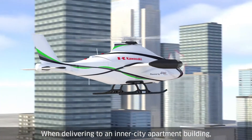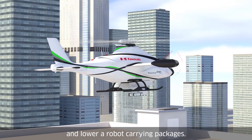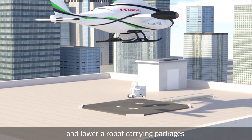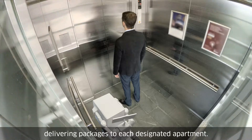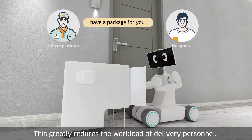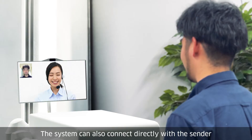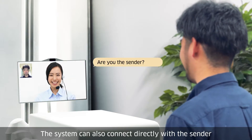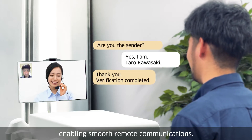When delivering to an inner-city apartment building, the helicopter can hover over its rooftop and lower a robot carrying packages. The autonomous robot can then make its way through the building, delivering packages to each designated apartment. This greatly reduces the workload on delivery personnel. The system can also connect directly with the sender, enabling smooth remote communications.